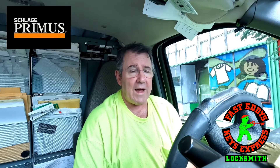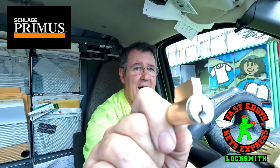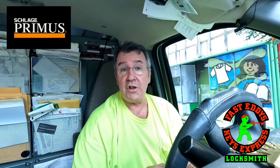So if you're looking to get a restrictive keyway, give us a call — we sell Schlage Primus. There's a lock cylinder right there; it's unpickable. It's much more reasonable than some of the other keyways out there as far as price goes, and it does just as good a job as the rest of them.